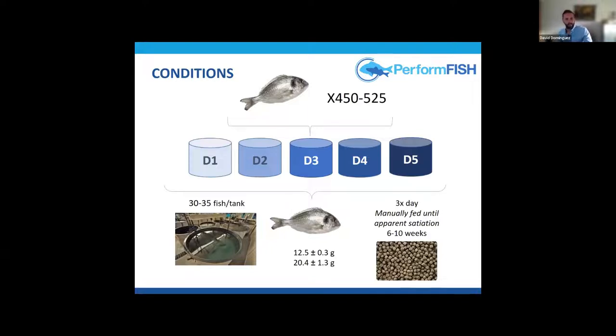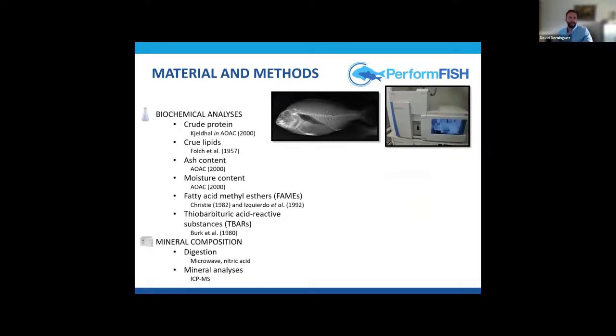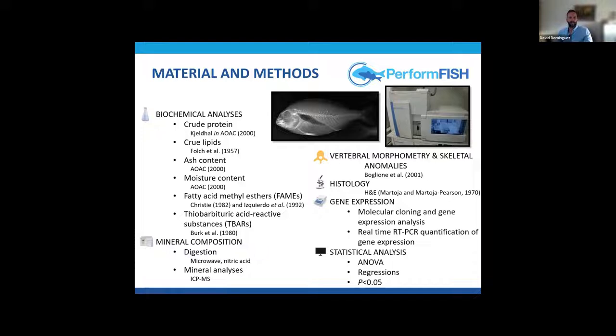The trial conditions were very similar: three tanks for each diet, around 450 to 525 fish per trial, 30 to 35 fish per tank. Initial fish weight was around 12 to 20 grams depending on the trial. Fish were manually fed until apparent cessation three times per day for six or ten weeks, and trials always finished when fish had at least doubled their initial weight. At the end, we collected samples for biochemical analysis, proximal composition, vertebral morphology, skeletal anomalies, histology, gene expression, and statistical analysis.